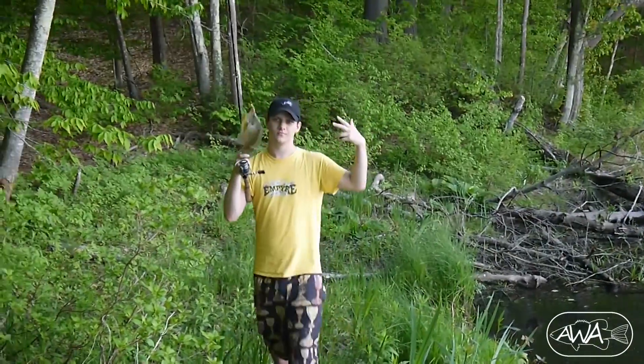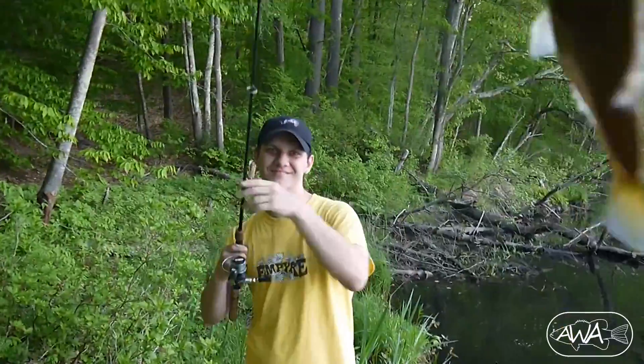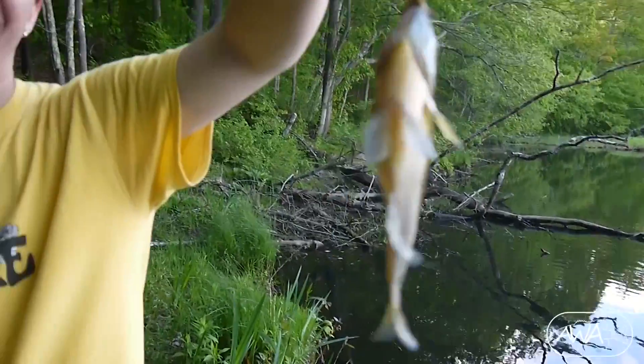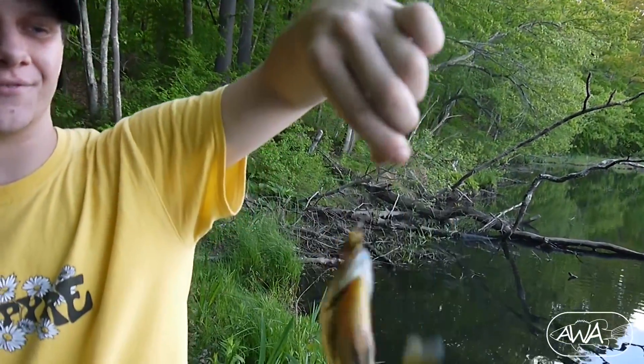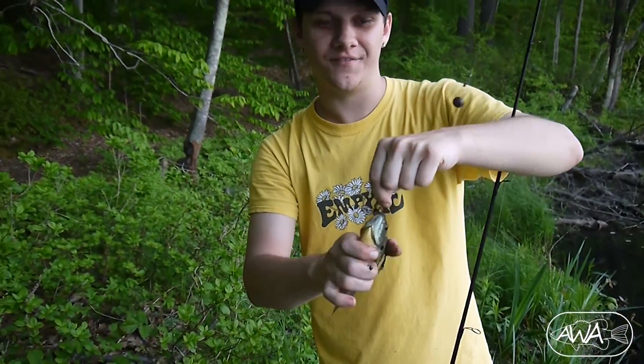That's how it's done. Thumbnail. Nice. That's a fatty. That's actually a fatty. Little red breast. This turned into the pan fishing video.